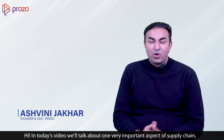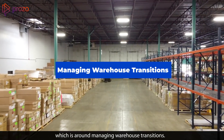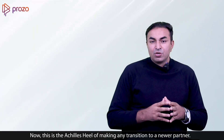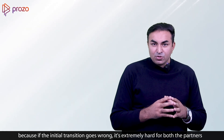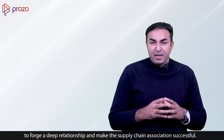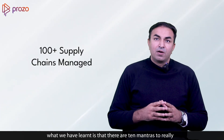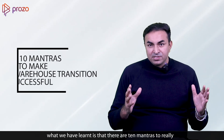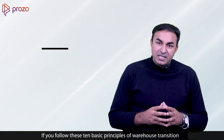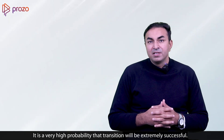In today's video, we'll talk about one very important aspect of supply chain, which is around managing warehouse transitions. This is the Achilles heel of making any transition to a newer partner, because if the initial transition goes wrong, it's extremely hard for both partners to forge a deep relationship and make the supply chain association successful. Over the 100 supply chains that we have handled in the last few years, we have learned that there are 10 mantras to really make any warehouse transition successful.